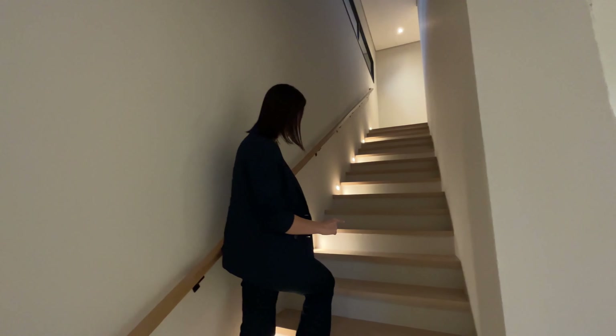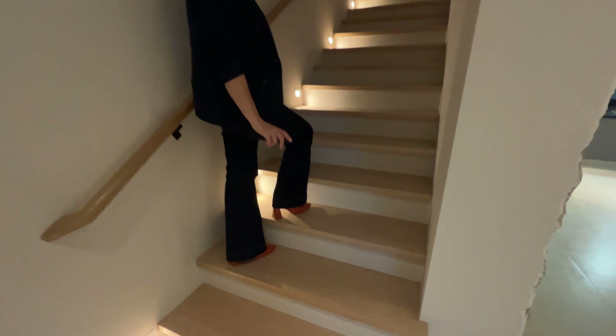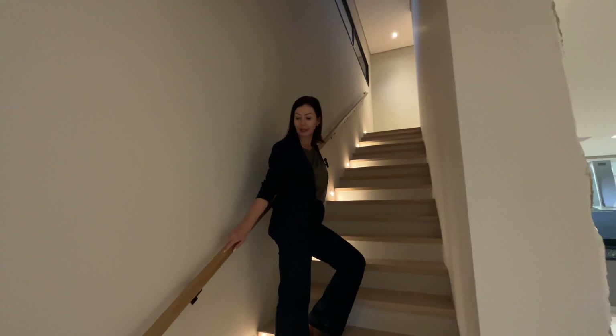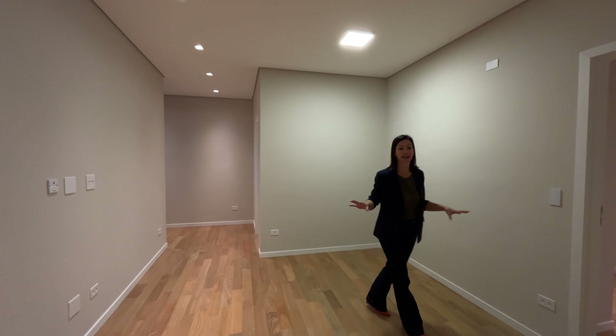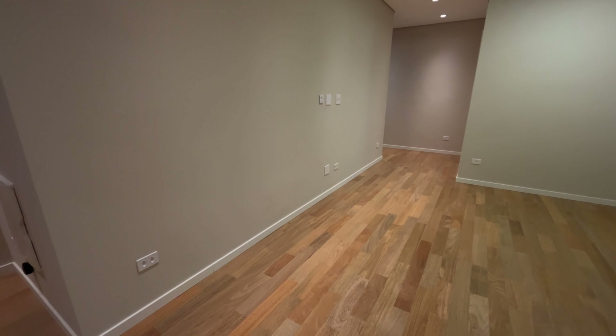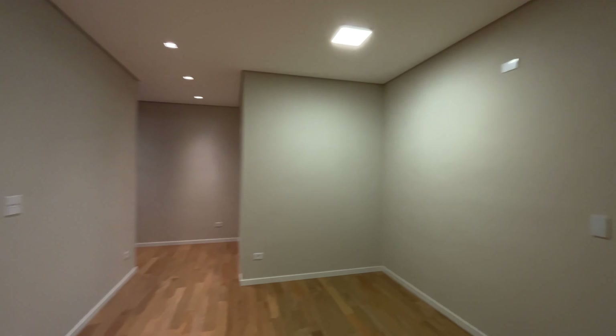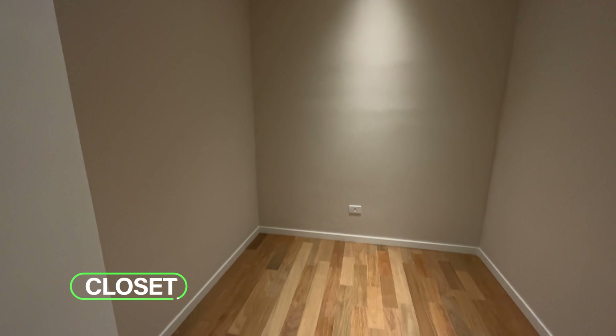I always like to show the staircase cladding, which received the steps in solid tawari wood, as well as the handrail. The upper floor also received tawari wood flooring, which is an excellent flooring. There's a space reserved here for an intimate sitting room. Now let's see the first suite, which has a closet space.